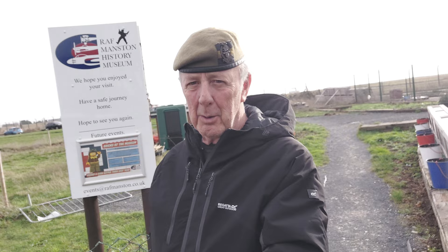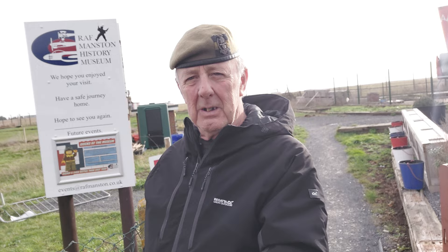Welcome back Troops to Let's Tab 59. Hope you're all well. Here I am in Kent, on the RAF Manston, just outside the museum. Just done a tour inside — I couldn't do the video in there, so I thought I'd do a quick one on this.